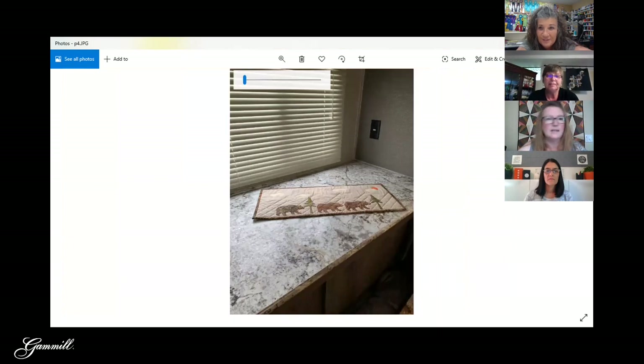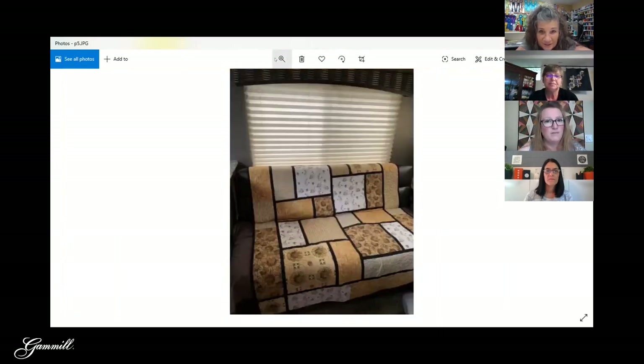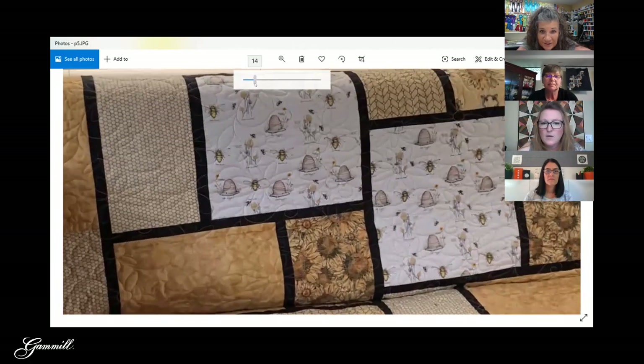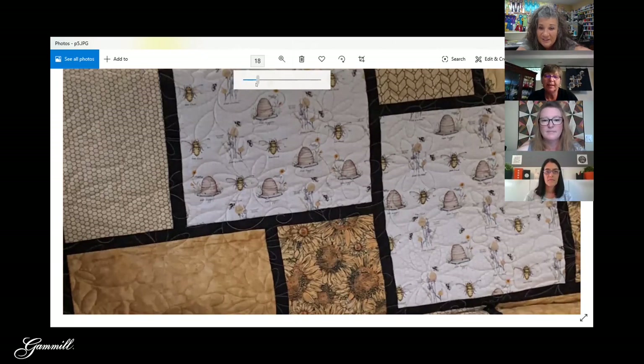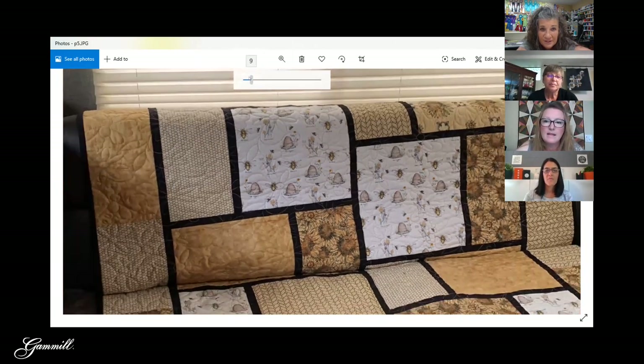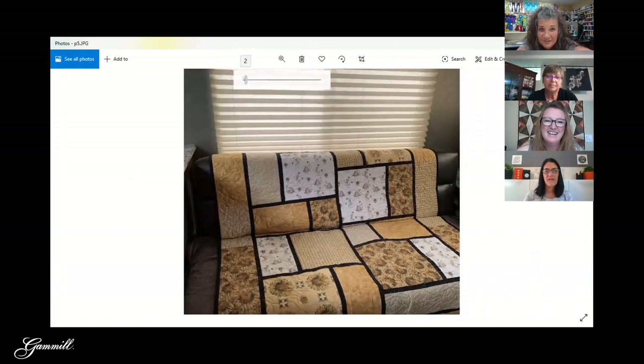And here's one more from Paula in her travel trailer — the beehives and sunflowers quilt. That's a perfect quilting design on there too. I wish I had more places to put all my quilts now that I see everyone else's.